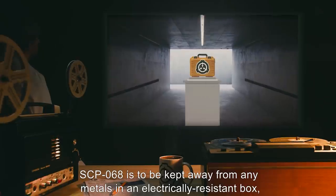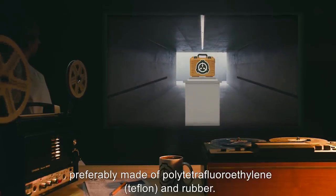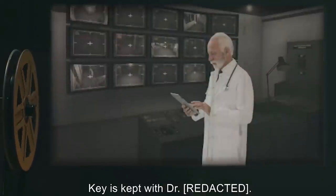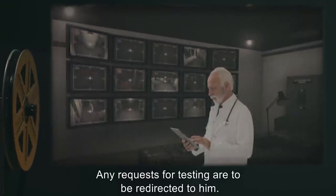A full excavation of the original site is underway in order to ascertain the object's cultural and technological origins. SCP-064 is to be kept away from any metals in an electrically resistant box, preferably made of polytetrafluoroethylene (Teflon) and rubber. The box is to be stored in Security Locker 26 at Site 11. Key is kept with Dr. [name expunged]. Any requests for testing are to be redirected to him.